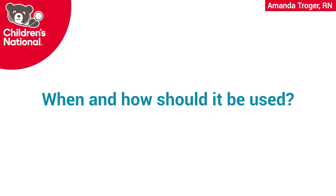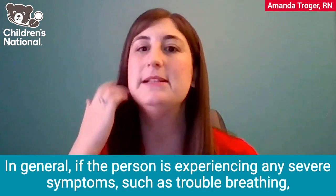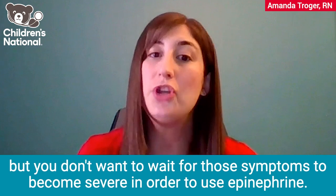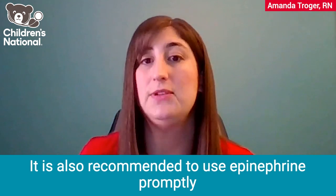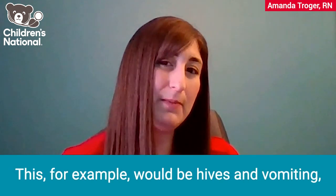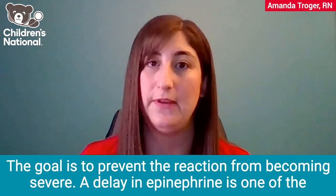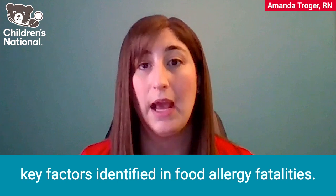When and how should it be used? Epinephrine should be used as a first-line treatment for an allergic reaction. In general, if the person is experiencing any severe symptoms, such as trouble breathing, tightness in the throat, or feeling faint, then epinephrine should be used immediately. But you don't want to wait for those symptoms to become severe. It is also recommended to use epinephrine promptly if more than one body system becomes involved — for example, hives and vomiting, or a sudden increase in congestion and severe stomach pain. The goal is to prevent the reaction from becoming severe. A delay in epinephrine is one of the key factors identified in food allergy fatalities.